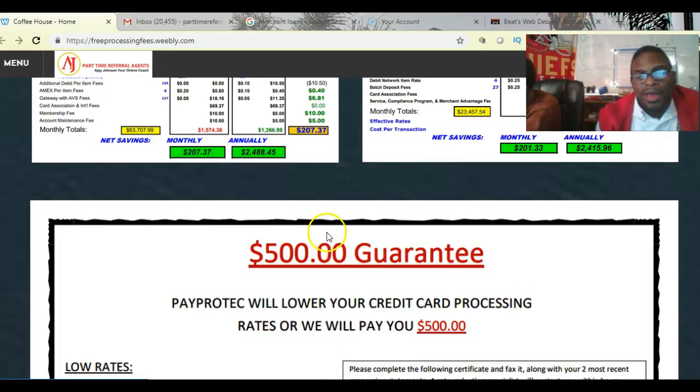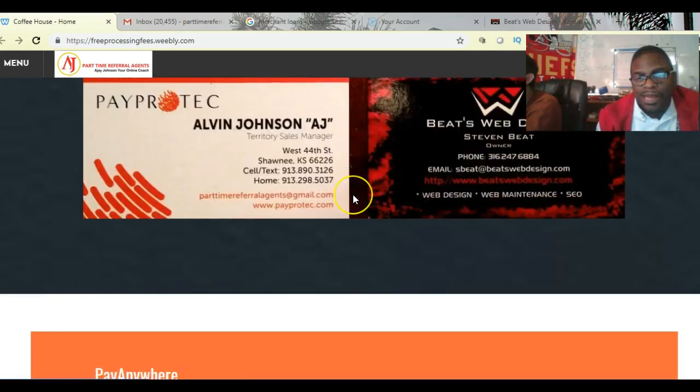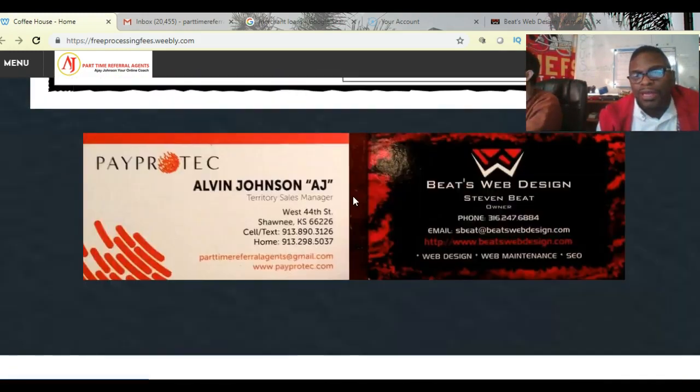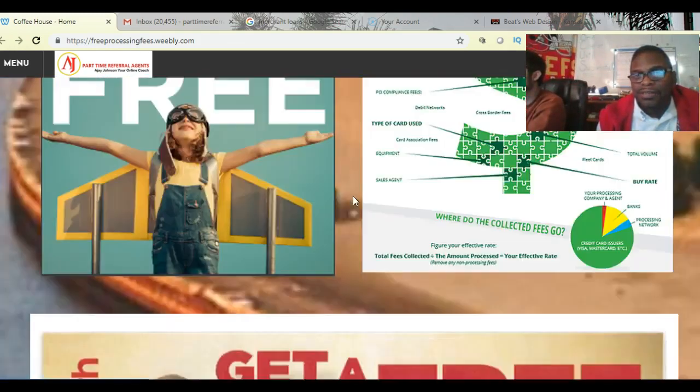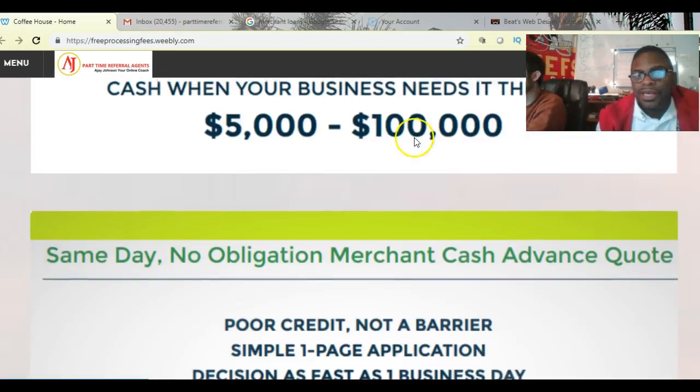We also offer $500 cash back if we can't save you any money. That's about it from my end. I want to give my partner Steve some time to explain a few things to you. Steve, are you ready?